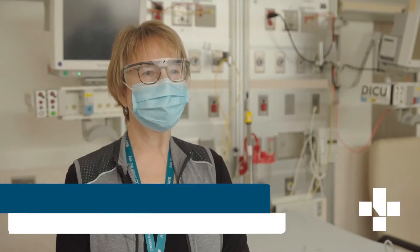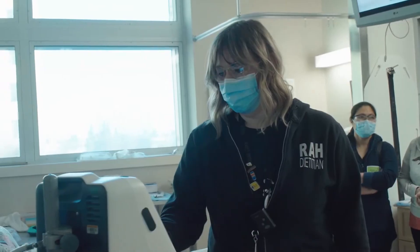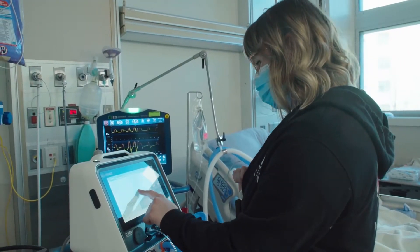This new machine is the QNRG metabolic cart, and it replaces a very old metabolic cart that we've used to determine their energy expenditure.